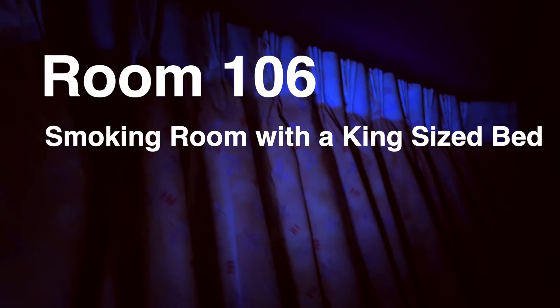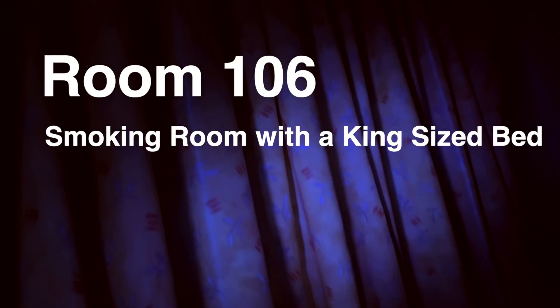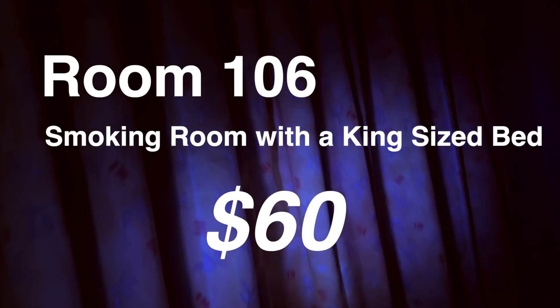I booked one room — Room 106. A standard smoking room with a king-size bed, at a rate of $60 for the night.